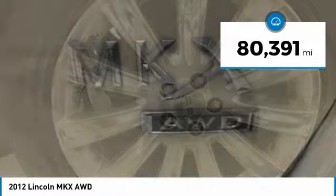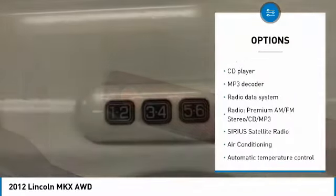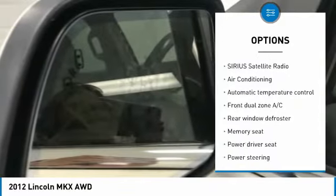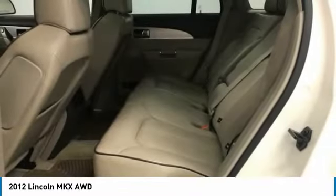This vehicle has less than 85,000 miles. Here are some of this vehicle's great options: traction control, air conditioning, dual airbags, power steering, four-wheel disc brakes, compass, CD player, rear window defroster, electronic stability control, fog lights.